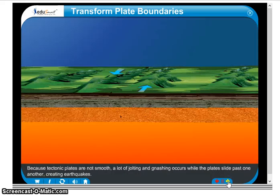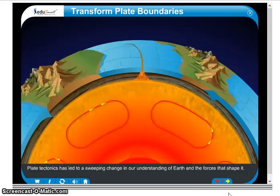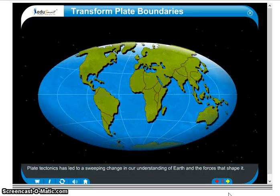Because tectonic plates are not smooth, a lot of jolting and gnashing occurs while the plates slide past one another, creating earthquakes. Plate tectonics has led to a sweeping change in our understanding of Earth and the forces that shape it.